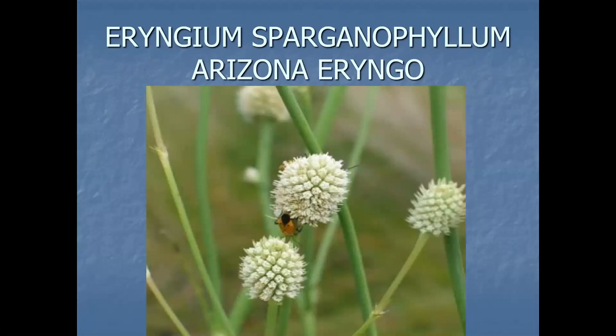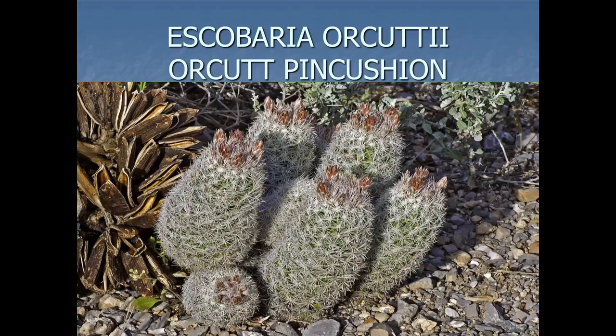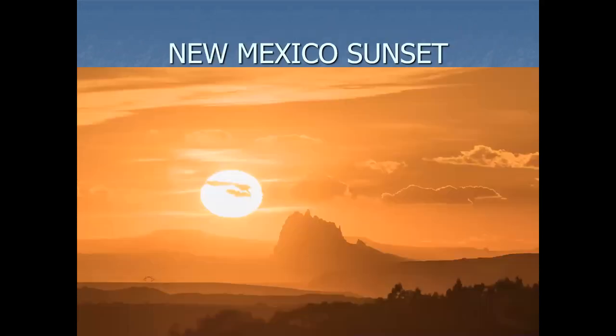Here's one that was found in the Bootheel. As far as we know, it's now extinct — I had to go to Arizona to get the photo. Escobaria orcuttii, Orcutt's Pincushion Cactus — that's in the Big Hatchet Mountains and the adjacent Four Corners mountains. Another one on the state list. And we'll finish with the sunset, and that does it.